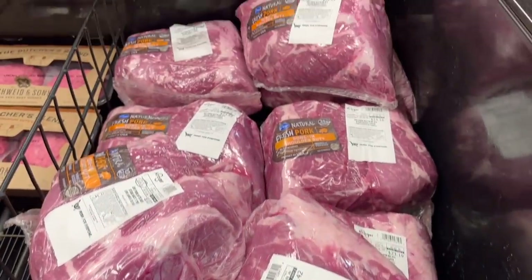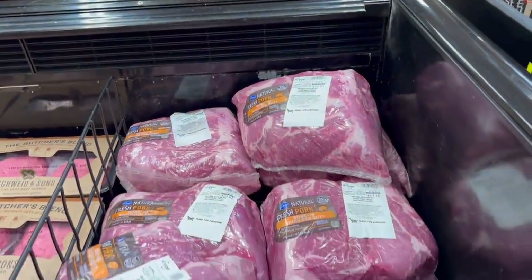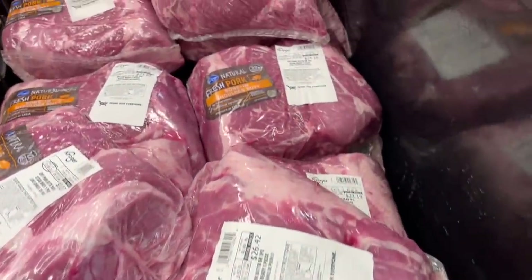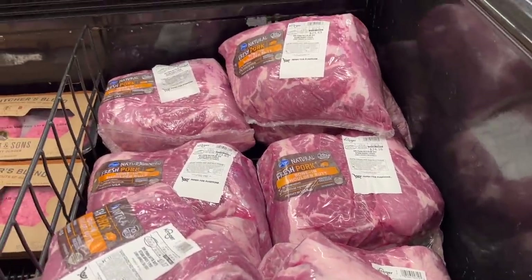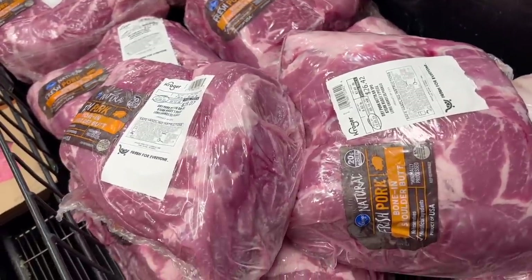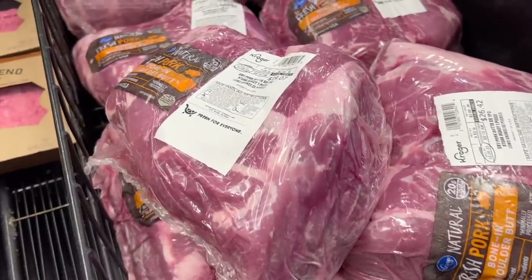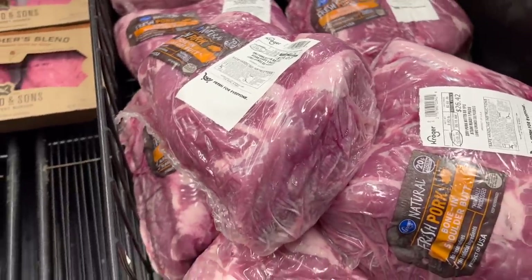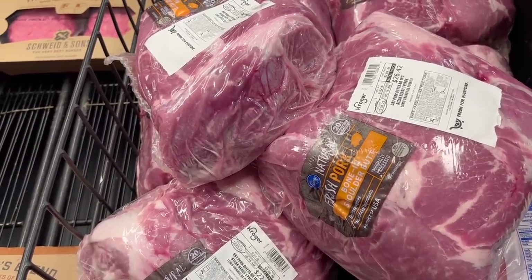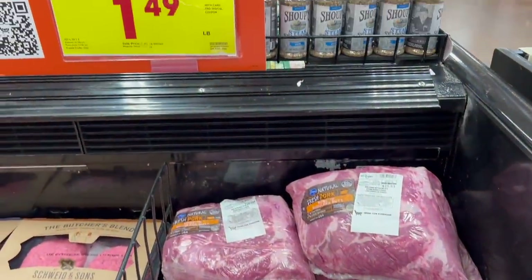The pork shoulders here are significantly higher than our 99-cent price point, but prices of meats have been going up. The main thing we look for is one that fits in the crockpot. I buy them when they're on sale and freeze them, then just throw them in frozen and cook them — really easy. The best way to do pork shoulder butt roast is actually smoking it, or you can cook it in the oven. One of my boys has a smoker, so we're going to try smoking one this coming winter or spring.